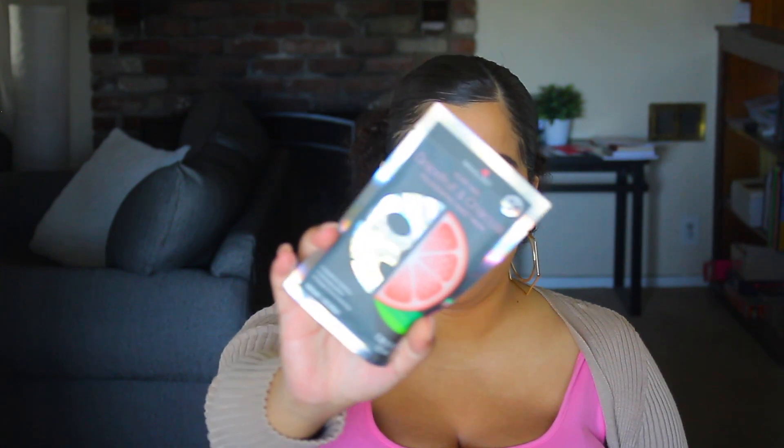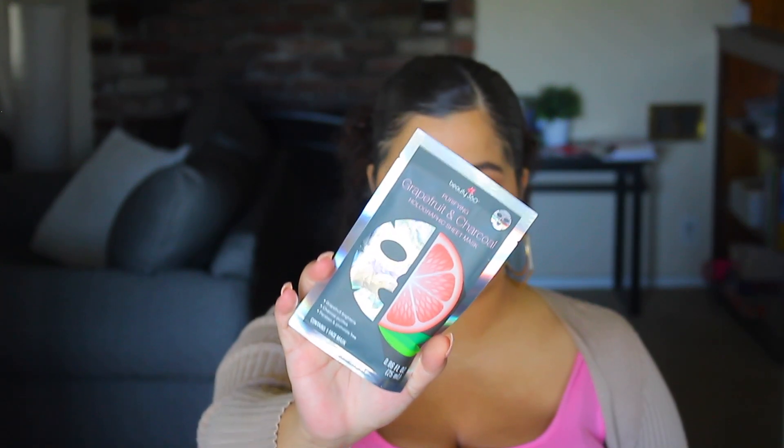The next thing is their Grapefruit and Charcoal Holographic Sheet Mask. The grapefruit brightens, the charcoal purifies, and it's paraben- and phthalate-free as well. This is, again, Beauty 360 — it says so right on the front, and it gives you your directions and tells you how to remove it.